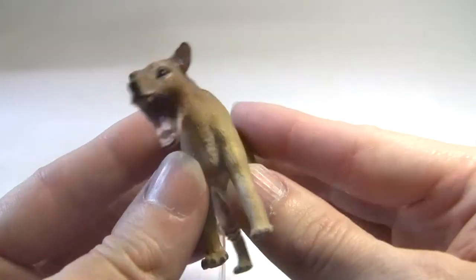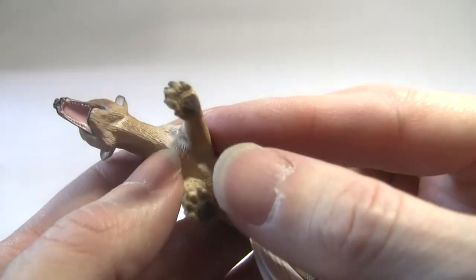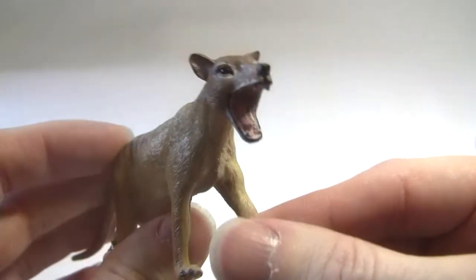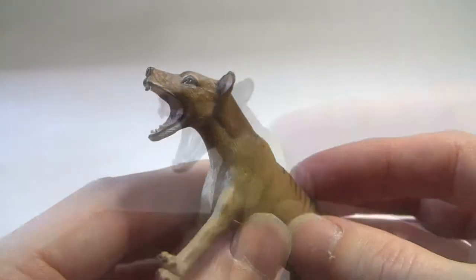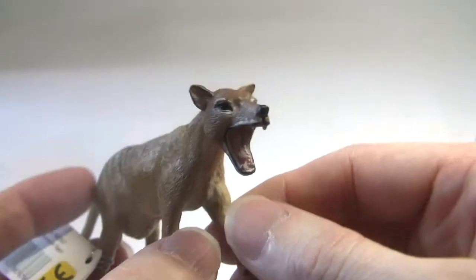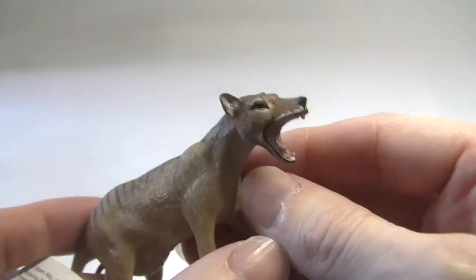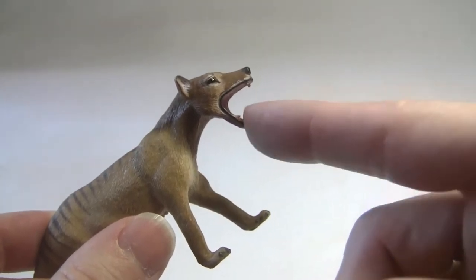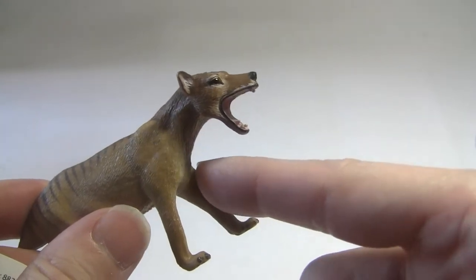So this episode is a bit of a double header, because I have to be so impressed with this model. Look at its little paddy paws! This particular one only cost about £8.50, I believe, with free postage — absolutely brilliant. I'm not overly keen on the open mouth, but the reason the mouth is open is because the film footage of the last thylacine held in captivity shows it yawning, so it's quite an iconic image of the thylacine.